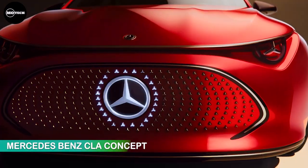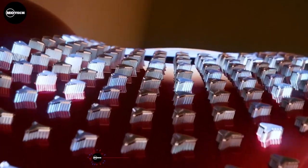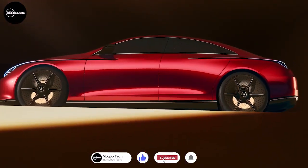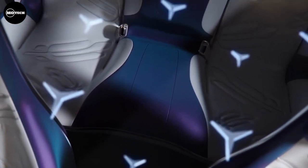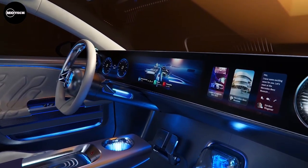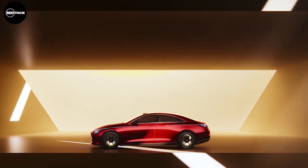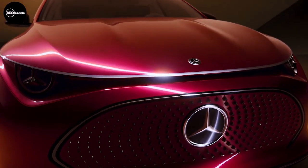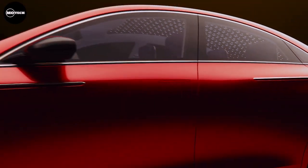Mercedes-Benz CLA Concept. Mercedes has introduced the EQS and EQE, and now the CLA Concept provides a glimpse of a new compact electric sedan positioned below them, competing with the recently updated Tesla Model 3 and BMW i4. Drawing inspiration from its larger counterparts, the CLA boasts a distinctive appearance — as if one of the brand's conventional sedans underwent a melting transformation under the sun — featuring fluid lines and soft curves. Despite its unique design, a pronounced accent line sets it apart from other Mercedes EVs.